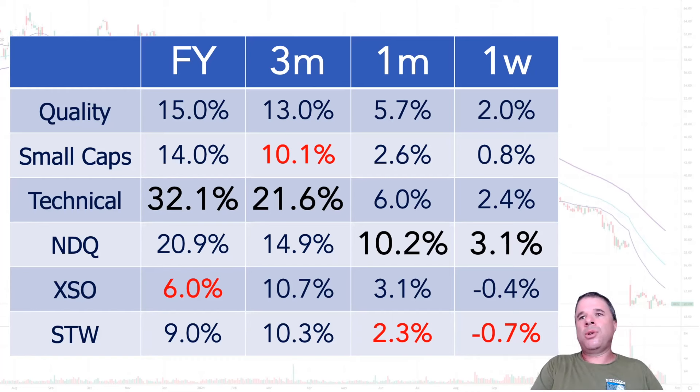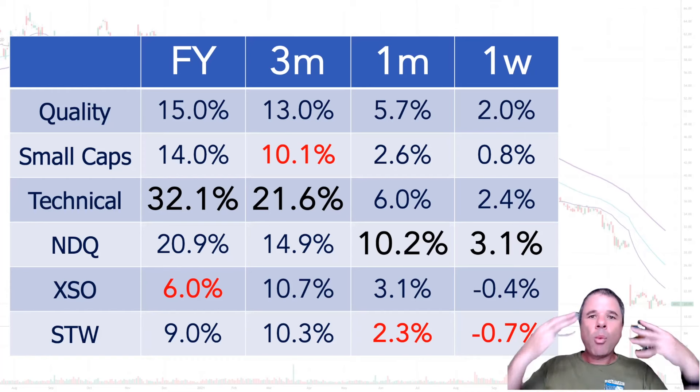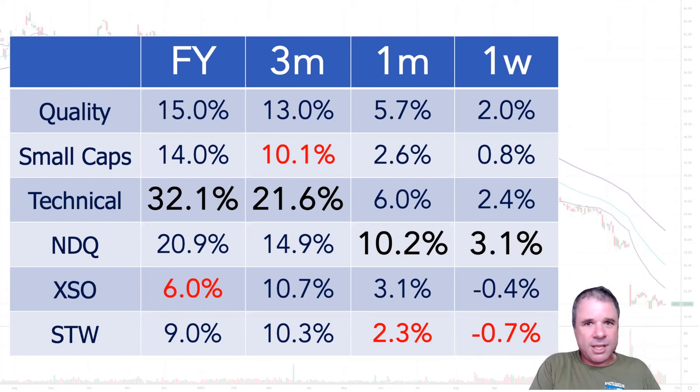I have rejigged the constituents of two of my portfolios - small caps and technical. A few of the companies in my small cap portfolio have been moved to technical because I went through all my holdings in the small caps and asked why I originally bought each company. If it was for a technical reason, I've now put that into the technical portfolio. Technical portfolio is up 32% compared to the benchmarks - NDQ up around 21%, XSO up 6%, and STW up only 9%. Technical analysis is winning out here, maybe proving those experts who say charting doesn't work wrong.